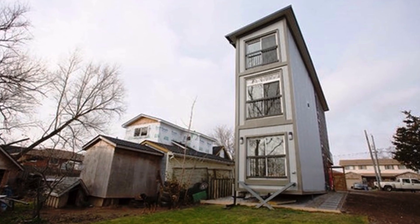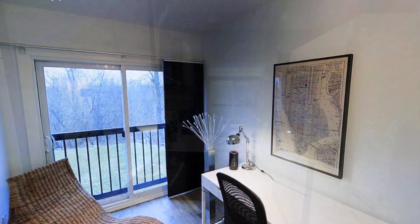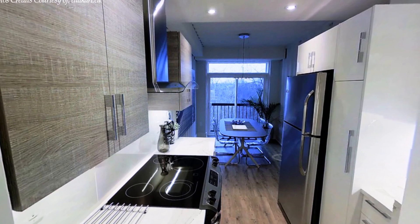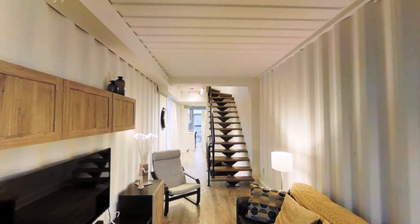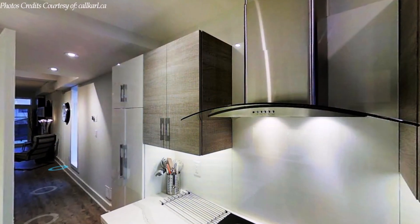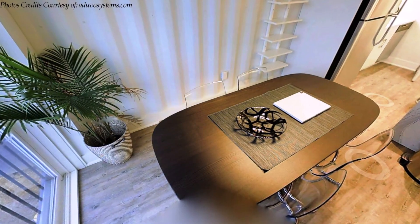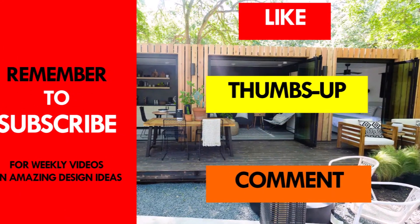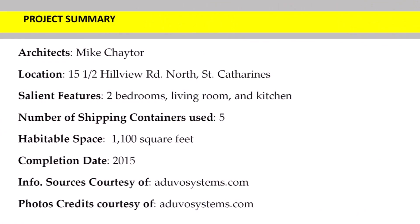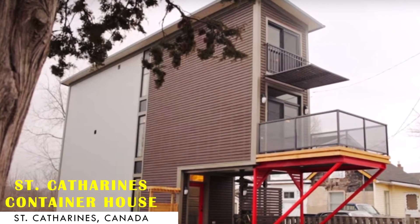We love the amazing interiors on all three levels of this shipping container home. Despite the narrow dimensions of the shipping containers, the interior finishes give a feeling of big spaces that do not conform to the constricting dimensions of the containers. Which part of this amazing house appeals to you the most? Kindly give us your opinion in the comment section below. If you like this video, give it a thumbs up, share it, and remember to subscribe for amazing weekly videos on shipping container living. Thank you for watching — see you in the next video.